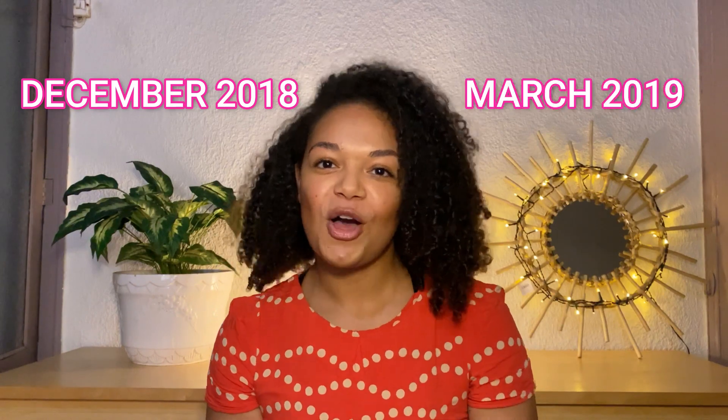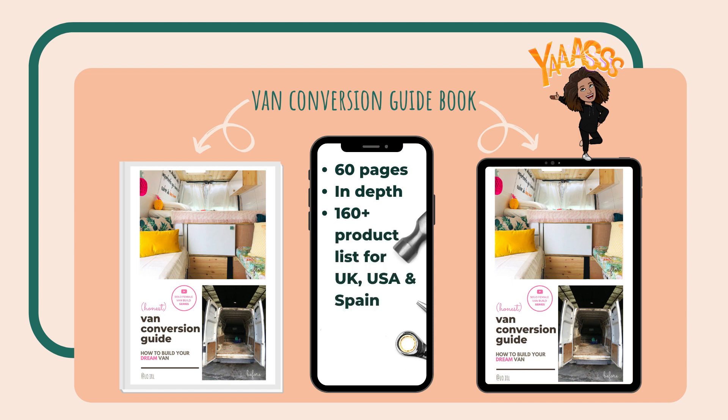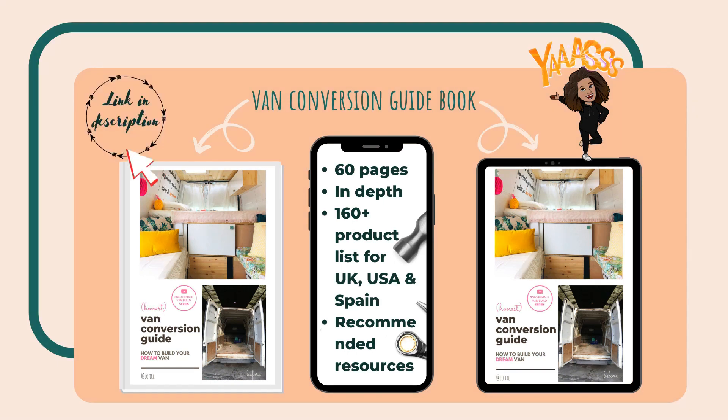I built the van from December 2018 to March 2019. You'll see this process throughout the series — I recorded most of it. I've also written a whole guide on how I did it. I didn't want these videos to be 30 minutes long, so I've gone into way more detail in the guide — it's a 60-page in-depth guide about how I did each step and how you can replicate it. There's also a huge product list with over 160 products I used, with links to buy them in Spain, the UK and the USA. Click the link in the description to find out more. In these videos I will go through everything, and the guide is your go-to resource for your van build.